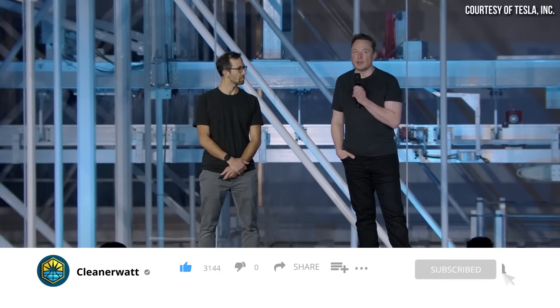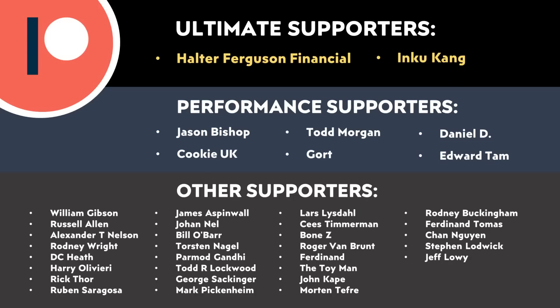I do plan to do quite a few more videos on topics brought up at Tesla's Investors Day, so if you're not already subscribed, I recommend you do so to be notified when new videos come out. I'd love to hear from you in the comments below. A special thank you to SPAN for sponsoring this video, and thank you to all who support me on Patreon — your support makes a big difference. If you'd like to find out more about the Patreon community and how you can support my work, I'll put a link in the video description. Thank you so much.